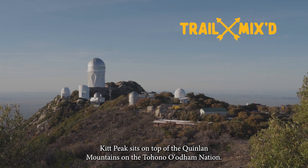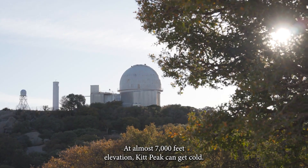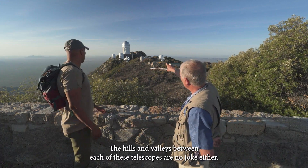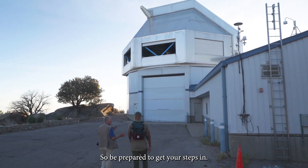Kitt Peak sits on top of the Quinlan Mountains on the Tohono O'odham Nation. At almost 7,000 feet elevation, Kitt Peak can get cold, so guests should bring a sweater and plan accordingly. The hills and valleys between each of these telescopes are no joke either, so be prepared to get your steps in.